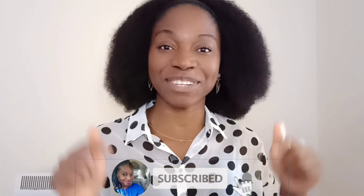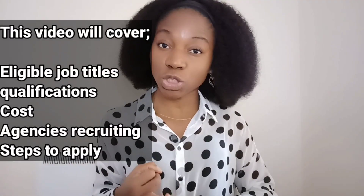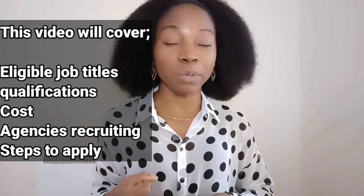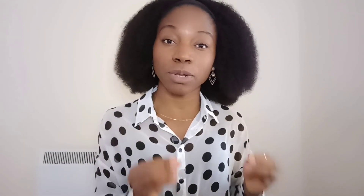If you're interested in any of these, please subscribe and hit the bell icon so that you'll see my videos when they come out. My returning subscribers, I really appreciate your support — thank you very much for always coming back. In this video, I'm going to be talking about the eligible job titles, the updated qualifications, the agencies that are currently recruiting, and what you need to do at the end of this video if you're interested in taking up these opportunities.